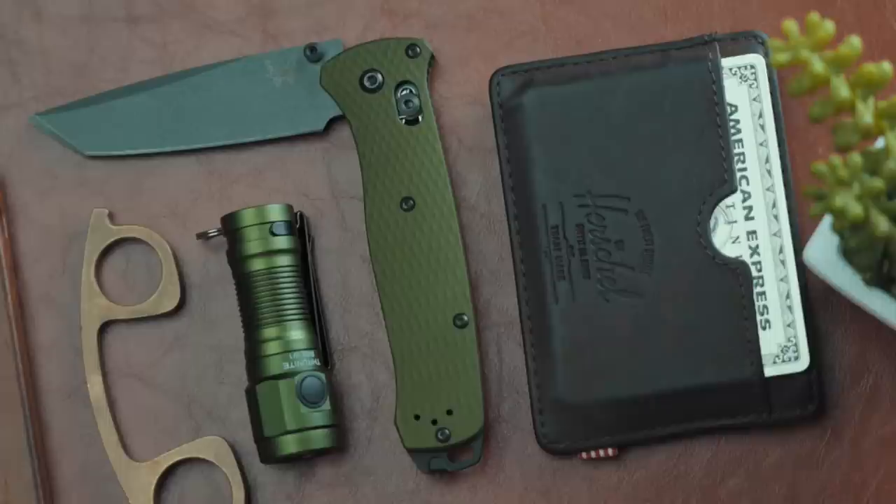My only complaint is I'd personally like to see more aggressive jimping for better grip on forceful tasks, but this is entirely subjective. Honestly, this is basically my perfect EDC blade — premium enough that I want to take care of it, robust enough that I don't have to baby it, and most importantly, it easily handles every actual task I throw at it. After all, what good is a tool if you don't use it?